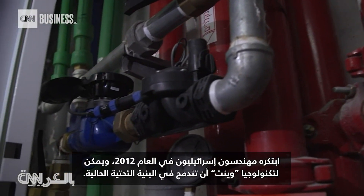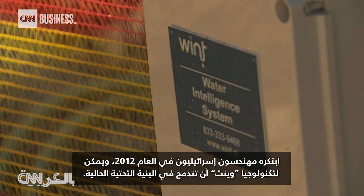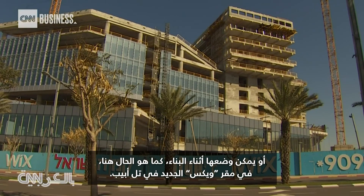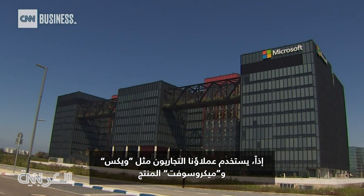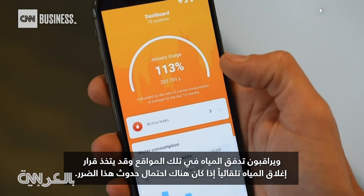Devised by Israeli engineers in 2012, WINT's technology can integrate into existing infrastructure — the system has already alerted and identified leaks — or it can be placed during construction, like here at the new Wix HQ in Tel Aviv. Commercial customers such as Wix or Microsoft use the product, and it monitors the water flow in those locations.